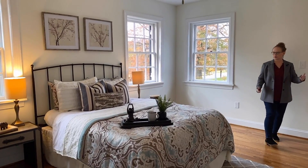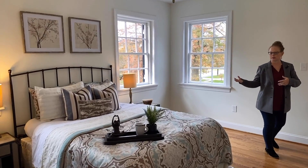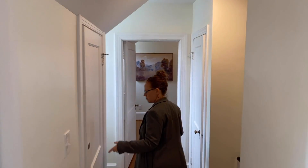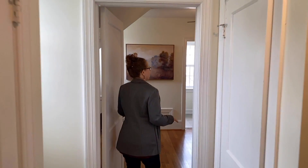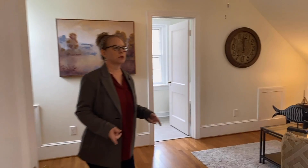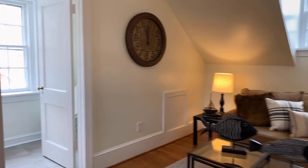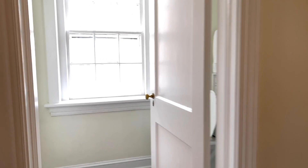Upstairs, we've got this wing of the house that has a bedroom. It leads down a couple of flights of stairs — you've got some closets, another little room which could be a bedroom or a sitting room, along with an ensuite bathroom all to yourself on one side of the house.